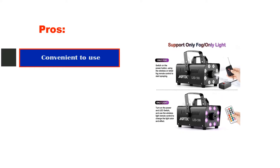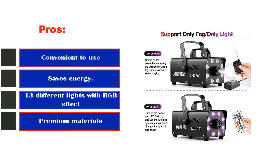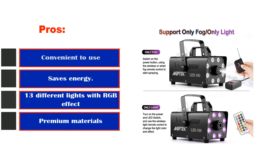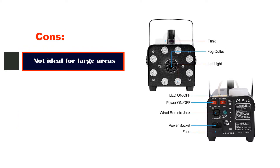Pros: convenient to use, saves energy, 13 different lights with RGB effect, premium materials. Cons: not ideal for large areas.